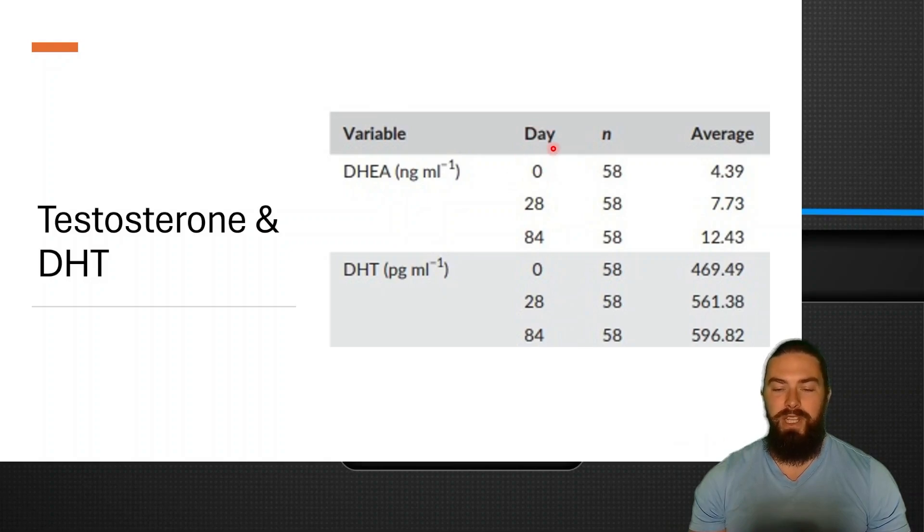In this study, they looked at day 0, 28, and 84. You can see that DHEA went from 4.37 to 12.4 — that's like a 4x increase in DHEA. DHEA also increased by about 130 points, which is quite good. So it's not in proportion to DHEA, but you can see that the higher DHEA goes, so does DHT. So it is a very good DHEA and DHT booster.